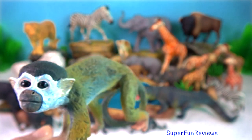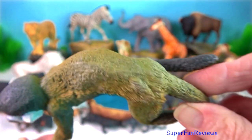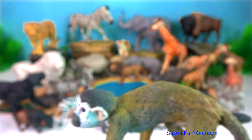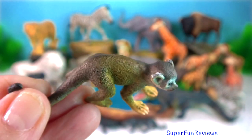Squirrel monkey. They get their name from their behaviour. They are arboreal animals, meaning they live in the trees and spend most of their time hopping between branches. They are also small, quick, and nimble — named after squirrels.